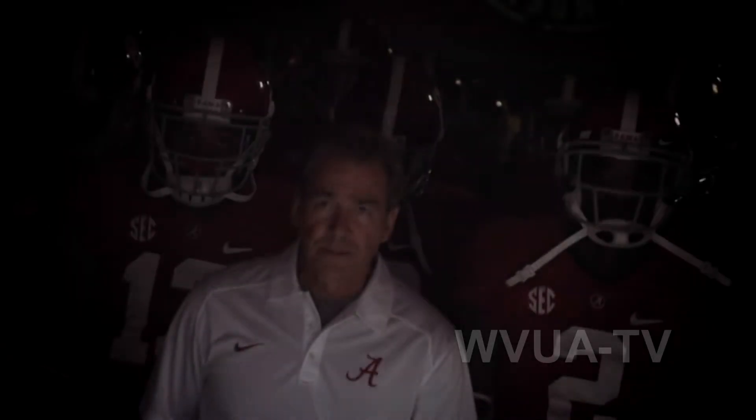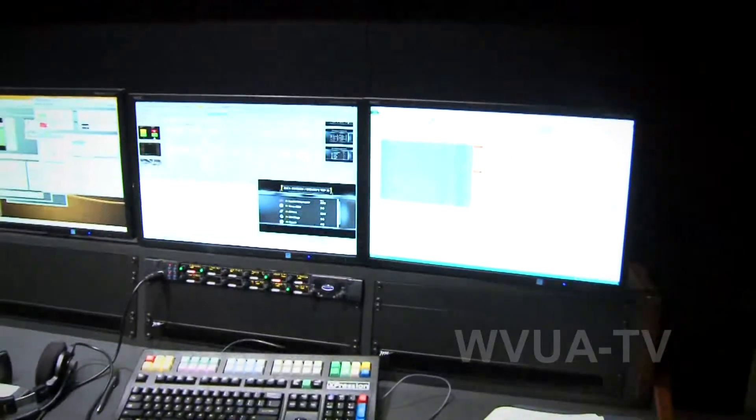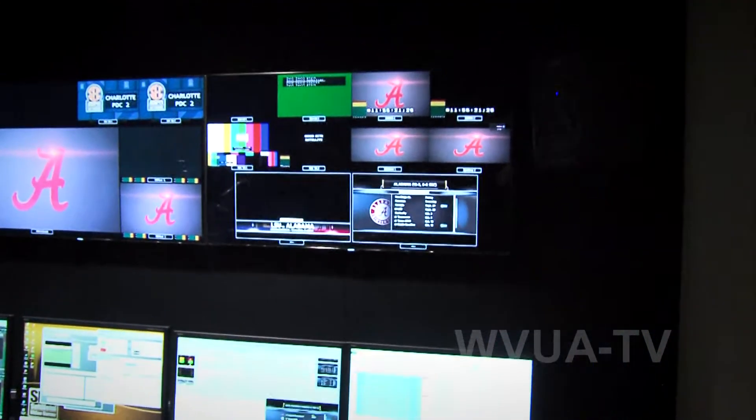Next to him we have a graphics person. They're putting up all the different graphics that you'll see in-game, whether it's for the Hey Coach show that we do pregame or if it's the drive summary after we score one of our many touchdowns.